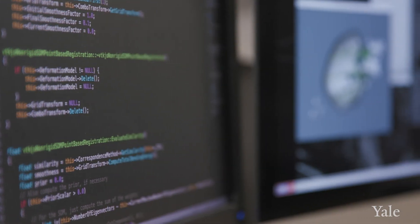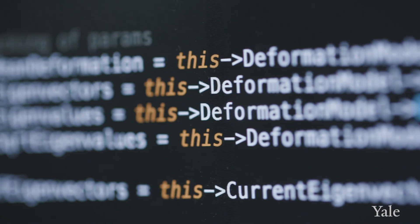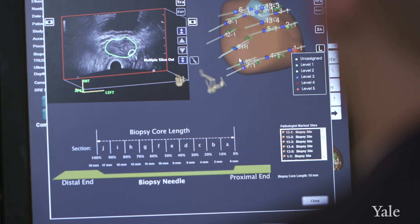It's extremely fulfilling to actually see these algorithms come out of the lab. It's a great example of translational research, bringing AI and machine learning techniques into the clinic where we could directly improve patient experience and hopefully improve the diagnosis of prostate cancer.